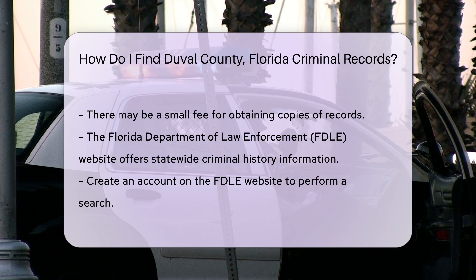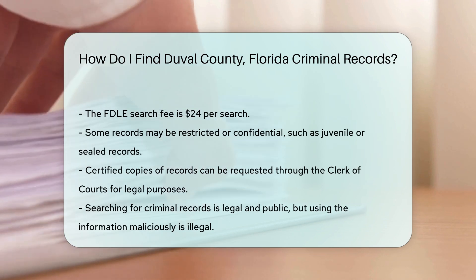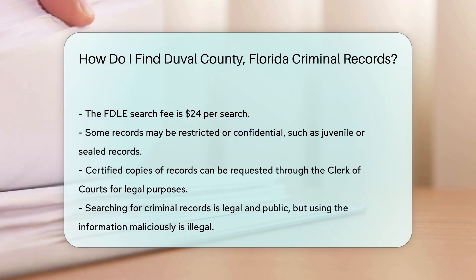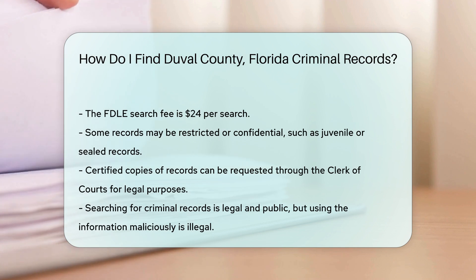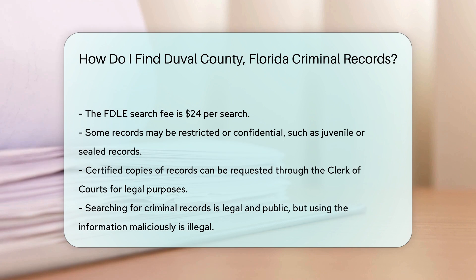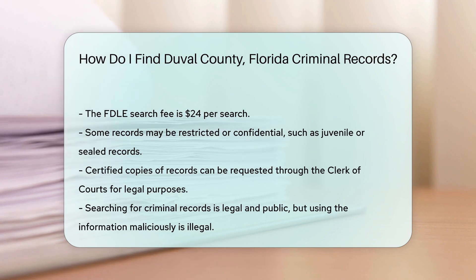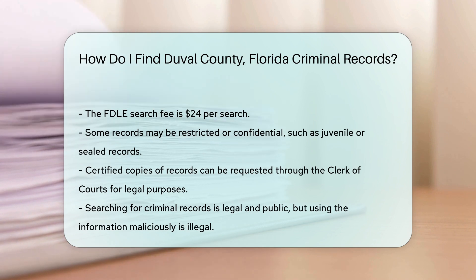Remember, some records may be restricted or confidential, meaning they are not available to the public. Examples include juvenile records and certain sealed or expunged records. For those who need certified copies of records, you can request these through the Clerk of Courts. Certified copies are often required for legal purposes and may have an additional fee.